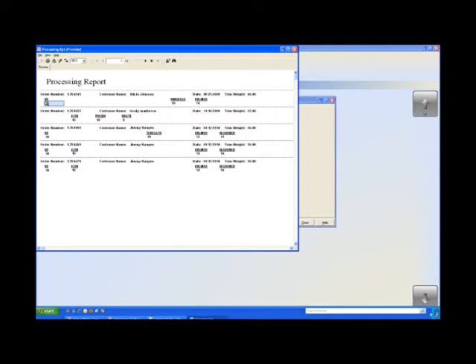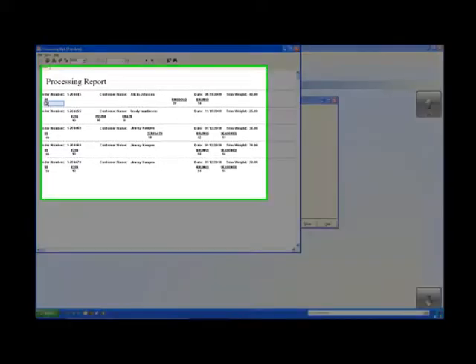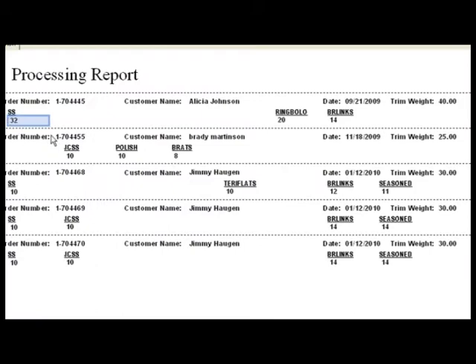With this processing report we can look at each individual order and what each individual customer has ordered. For instance, order number 704455 with our customer Brady Martinson — we can look at the specific types of sausages that he has ordered and the quantity in pounds associated with each sausage.